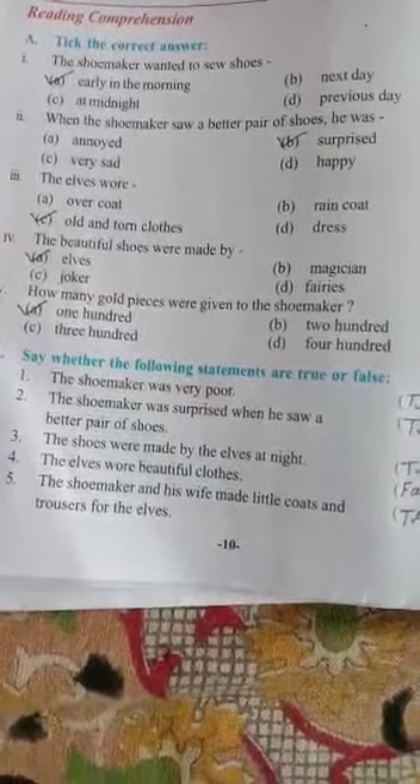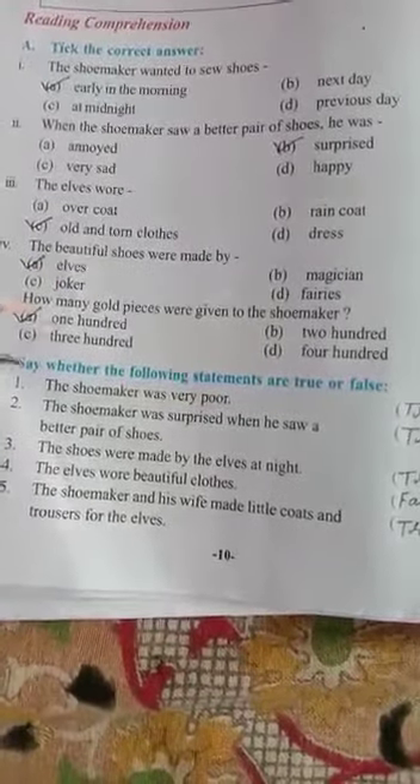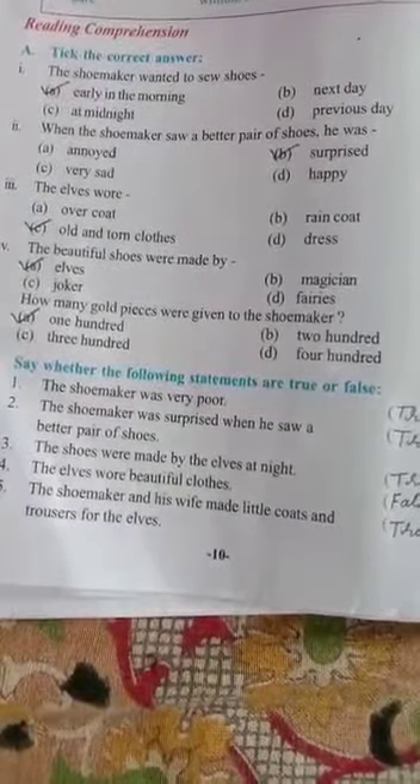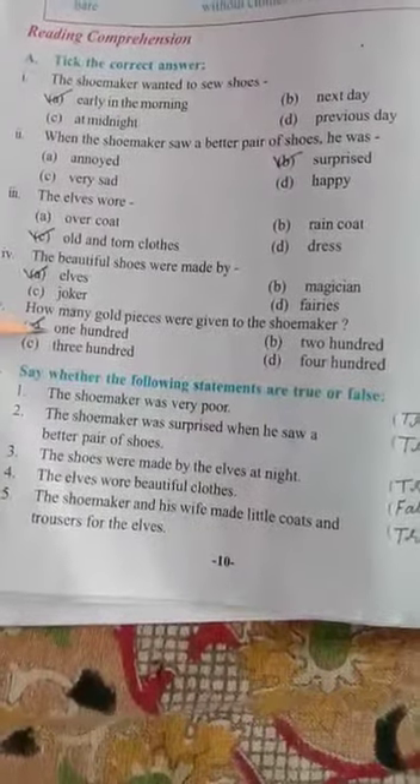Next: how many gold pieces were given to the shoemaker? Options: A — 100, B — 200, C — 300, D — 400. So as you have studied, tell me what is the correct answer. The correct answer is option A, 100. Here we have completed Exercise A of reading comprehension.